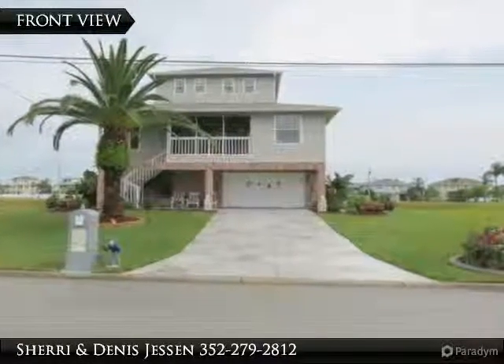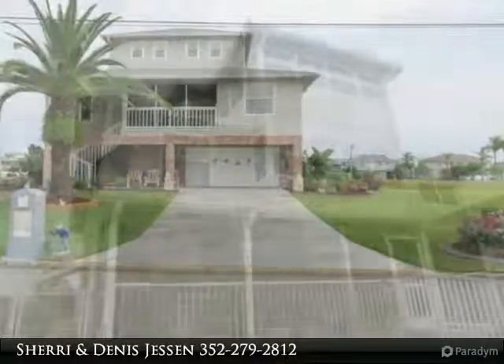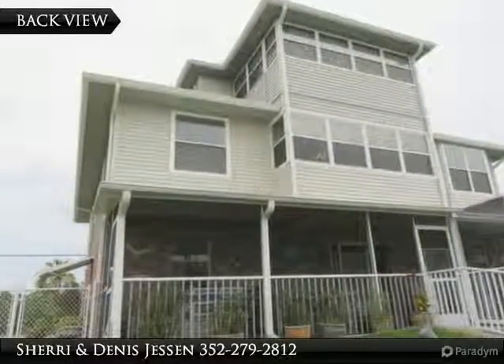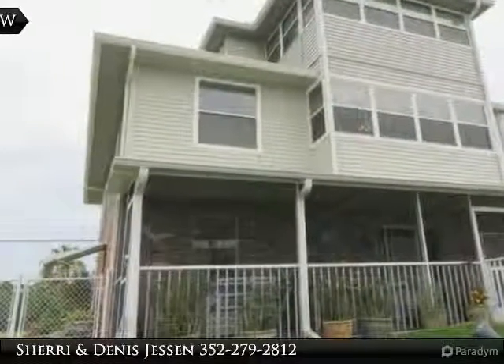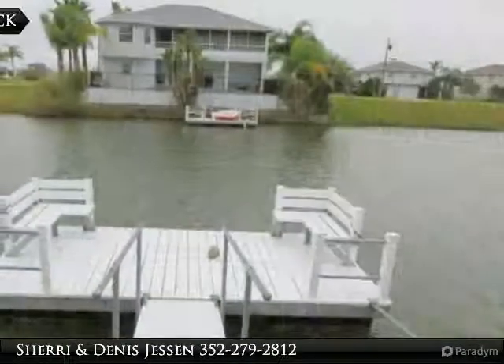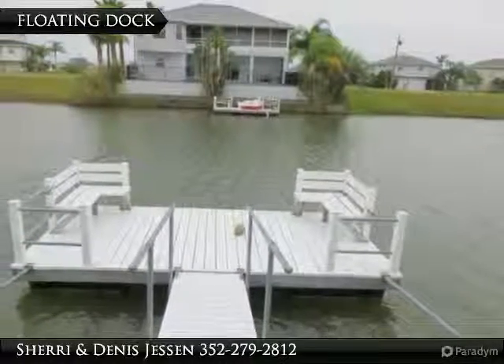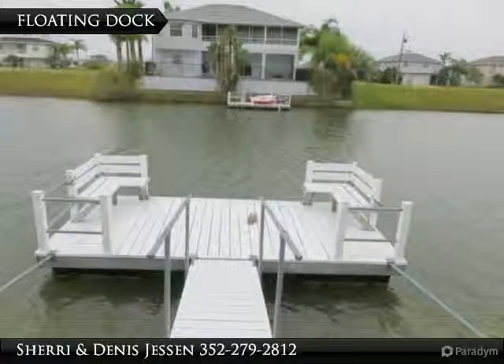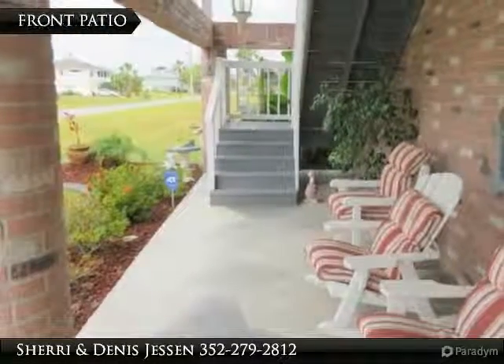Are you looking for a gorgeous waterfront home? This one has it all — three stories with a spectacular view. A floating dock and sea wall in place makes it perfect for the fisher in the family or the paddling enthusiast.